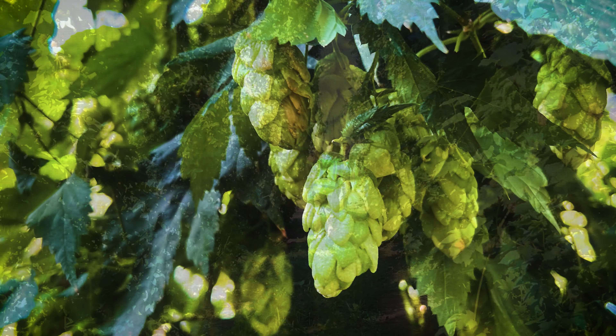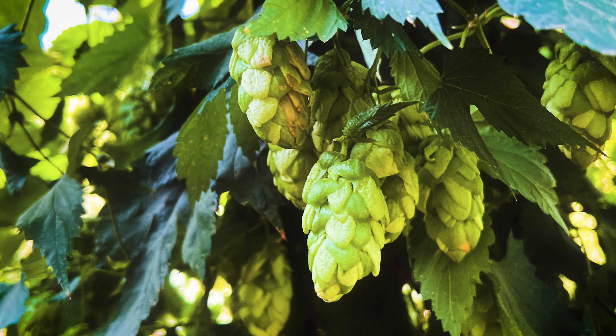They have very high UV radiation there — a lot of people believe that's the X factor in New Zealand hops. The stress to the plants is often what causes plants to express more character.